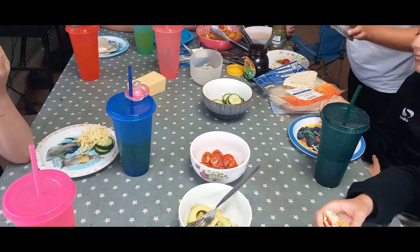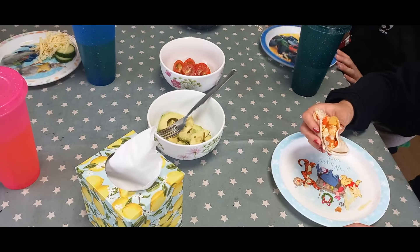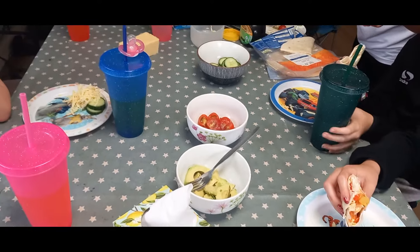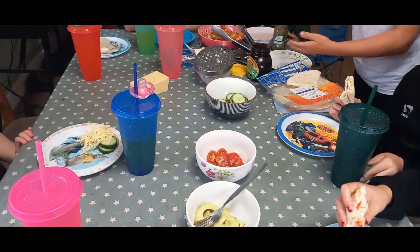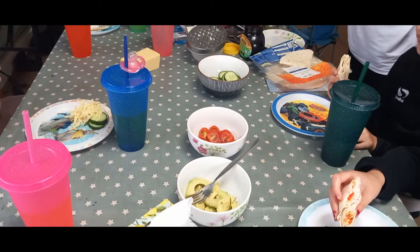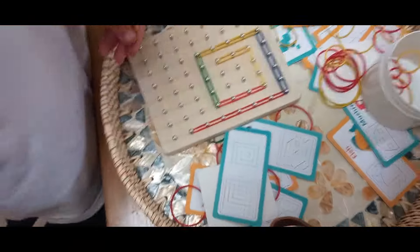Dinner time — we're having wraps so you can have whatever you like inside. Hope's got fajita chicken, and Sam's got cheese. We've also got pesto and cheese, and cream cheese and marmite as options.